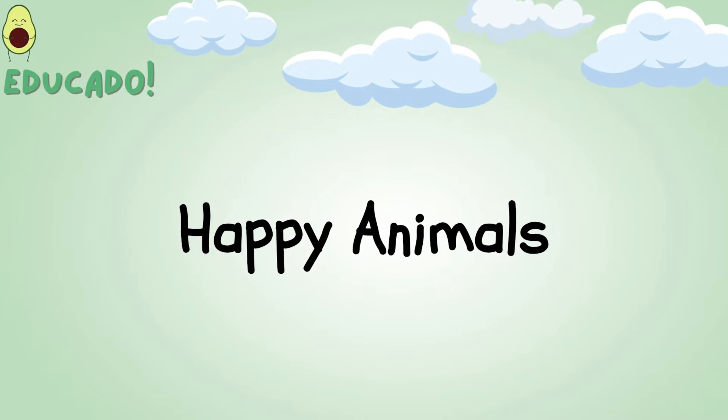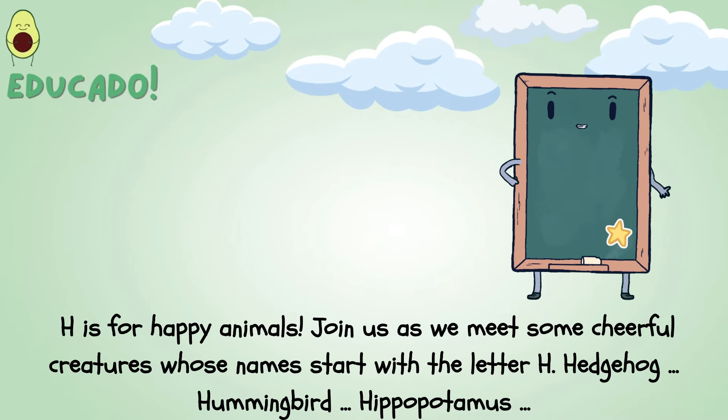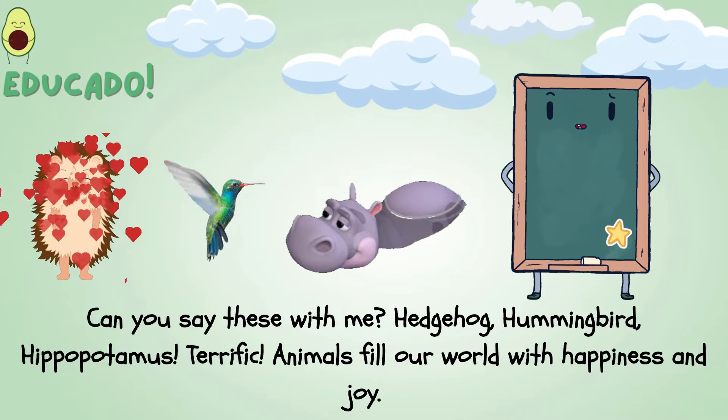Happy animals! H is for happy animals. Join us as we meet some cheerful creatures whose names start with the letter H: hedgehog, hummingbird, hippopotamus. Can you say these with me?